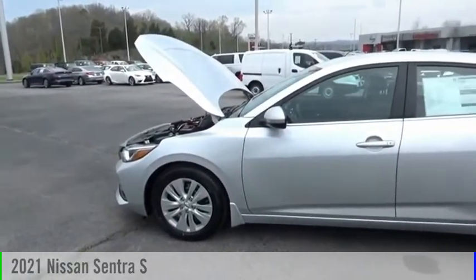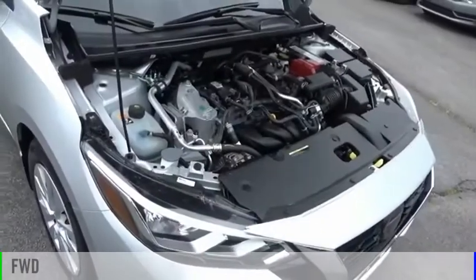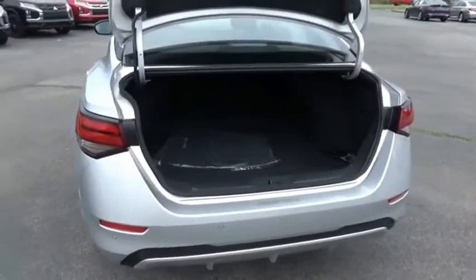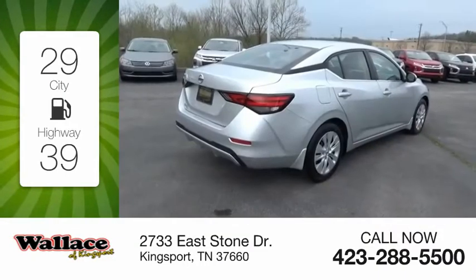Take a ride in the 2021 Sentra. This vehicle is powered by a front-wheel drive, four-cylinder, 2.0 liter engine, and comes with a continuously variable transmission. Great fuel efficiency saves you money by requiring fewer trips to the gas station.